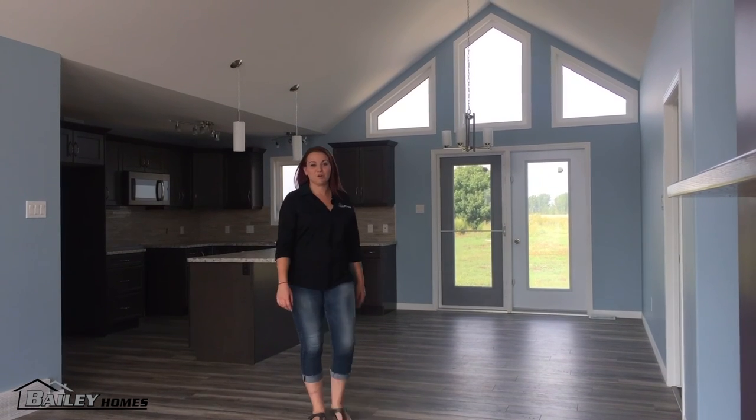So if you're in the market for an RTM home, contact us today. Welcome home in 100 days.